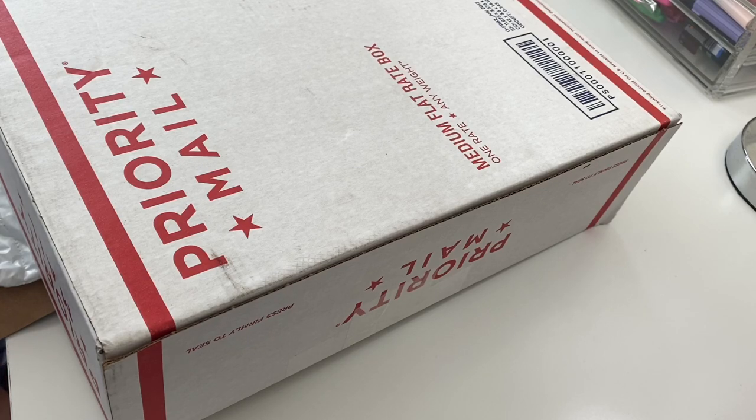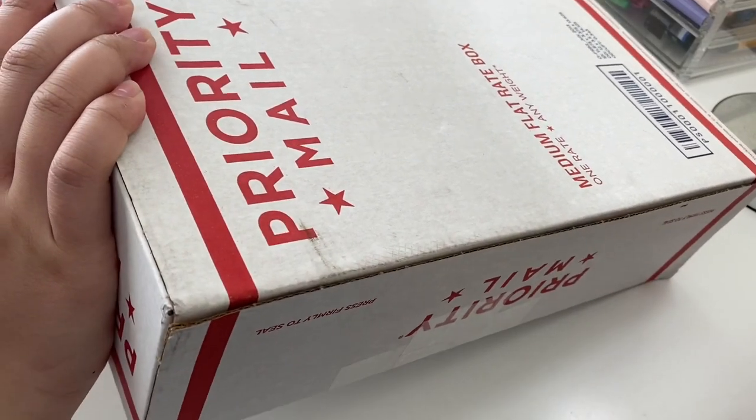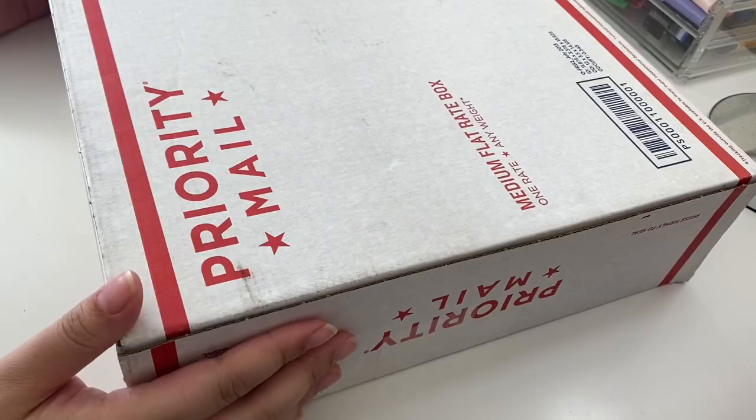I know I haven't uploaded on this channel for a long time, so it's kind of like I'm out of nowhere, but I have uploaded on my other channel — it's called Ainsley Films and it'll be linked at the end of this video. Here's the package that the seller gave me.